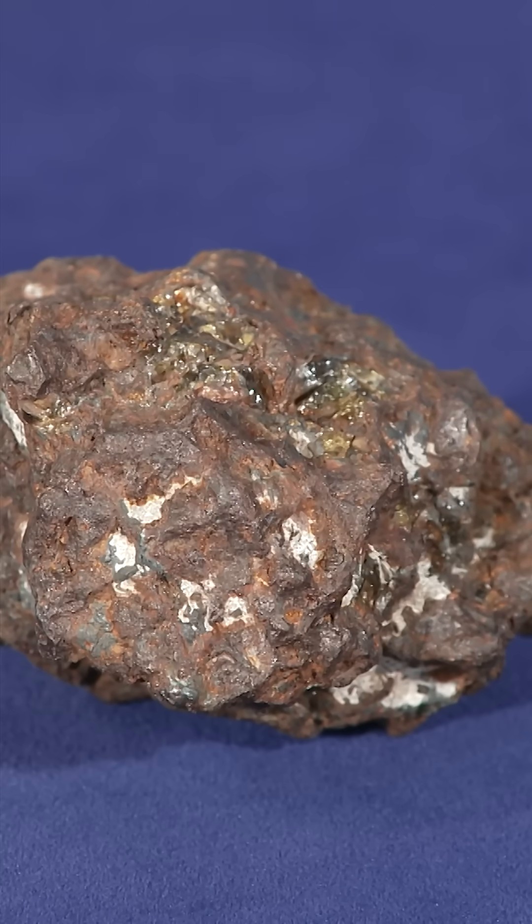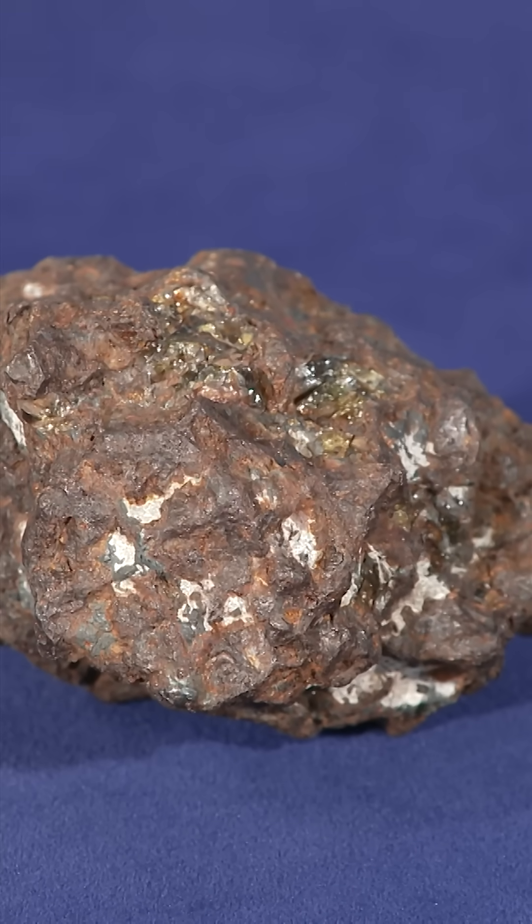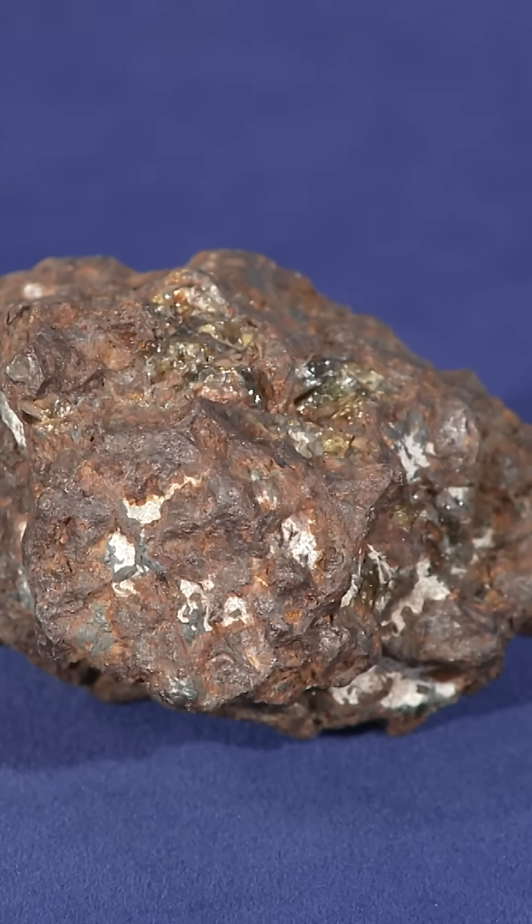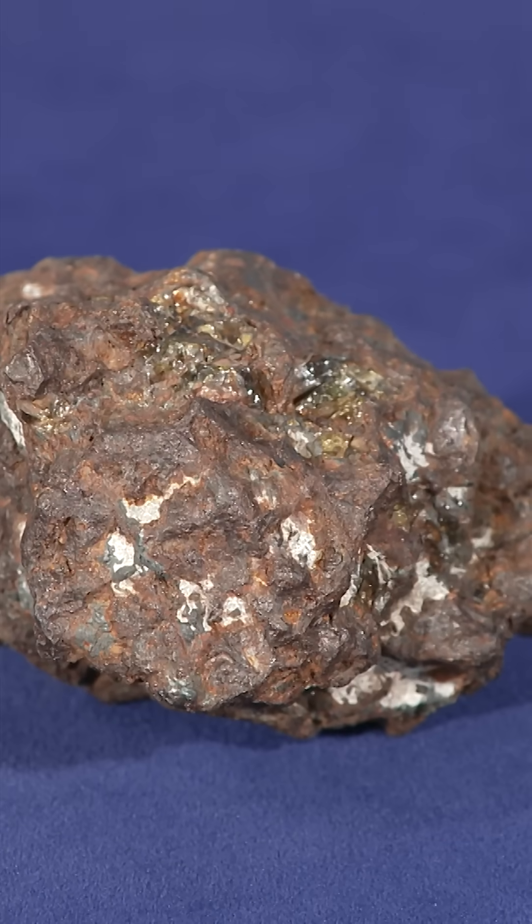It's what is known as a pallasite — a type of stony iron. That comes from the fact that there are stones and also iron. The little crystals we can see is olivine, and then the metal is iron and nickel. If you took a magnet to it, it would attract a magnet. Of all the meteorites that are found, only less than 1% are stony irons.